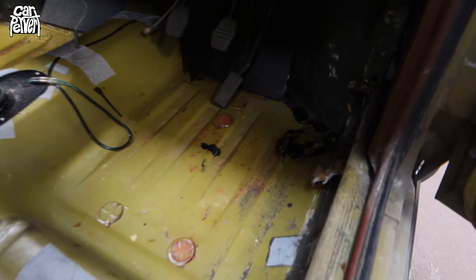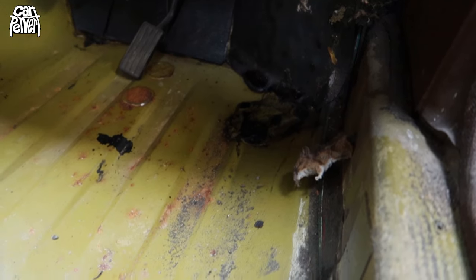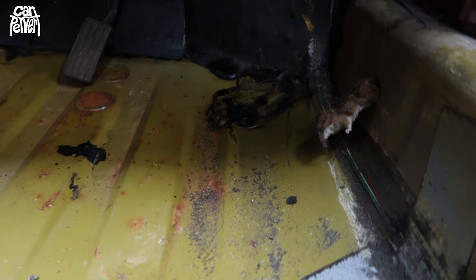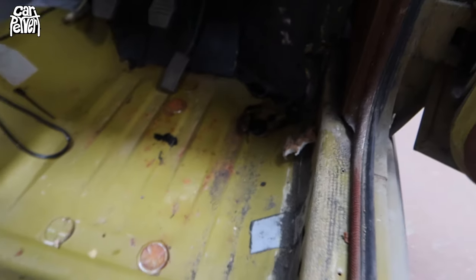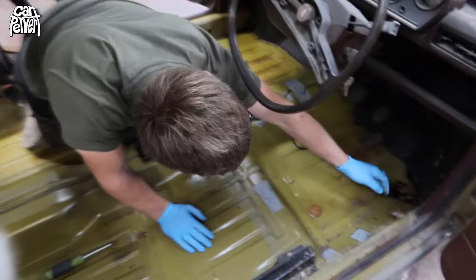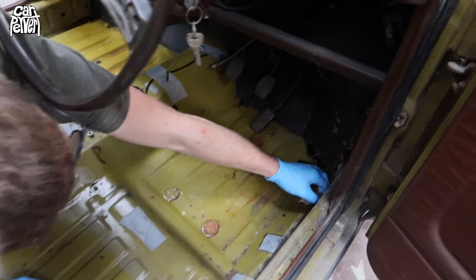We've got one last job here — we've got to remove some death. We've left him here: the sill mouse. He obviously had a really big dinner and then couldn't get out the sill. Nobody wants to see mouse death extraction — let's get back to the Allegro machine polishing.